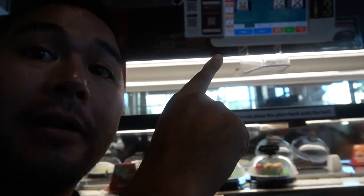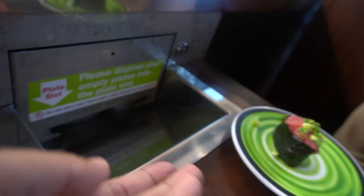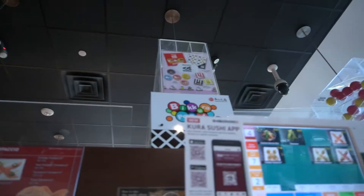You can get all the food off the conveyor belt, or you can also order from the menu over here. If you put in 15 plates, you get a prize that drops down from the top and comes up over here.